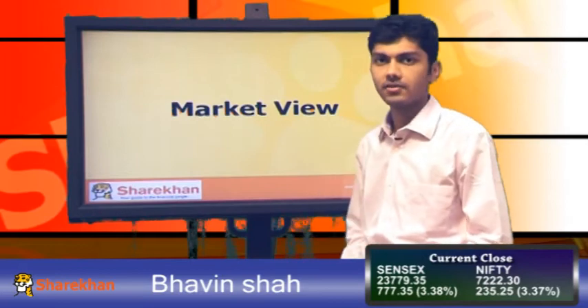Hello everyone, my name is Bhavin Shah from the technical research department. Let us look at the market, Nifty and Bank Nifty.